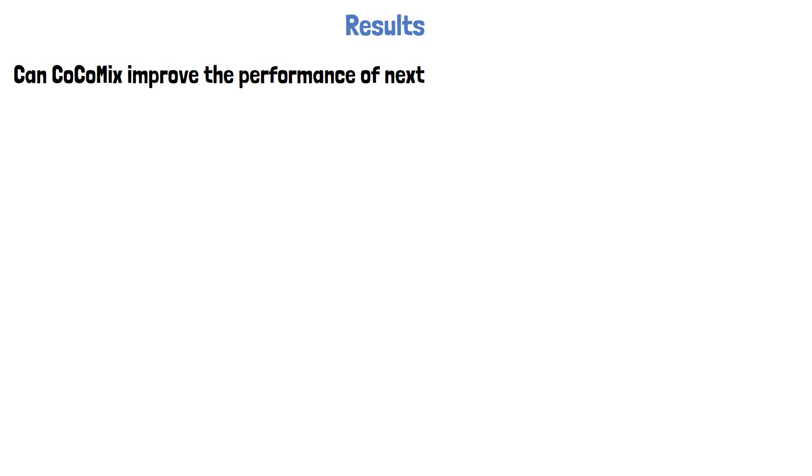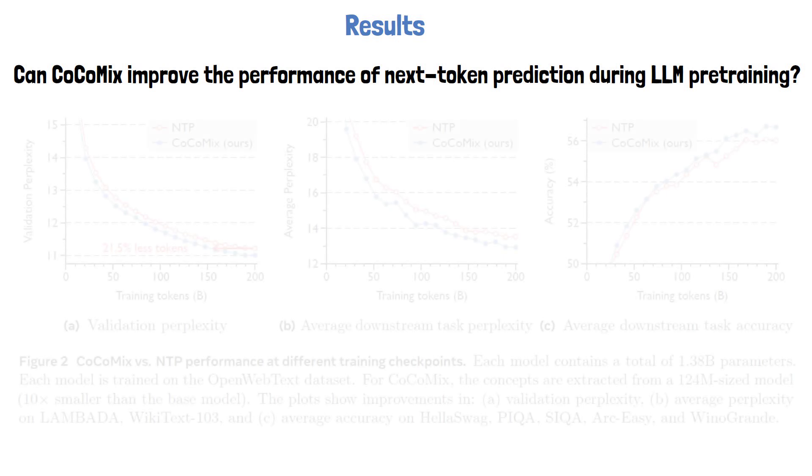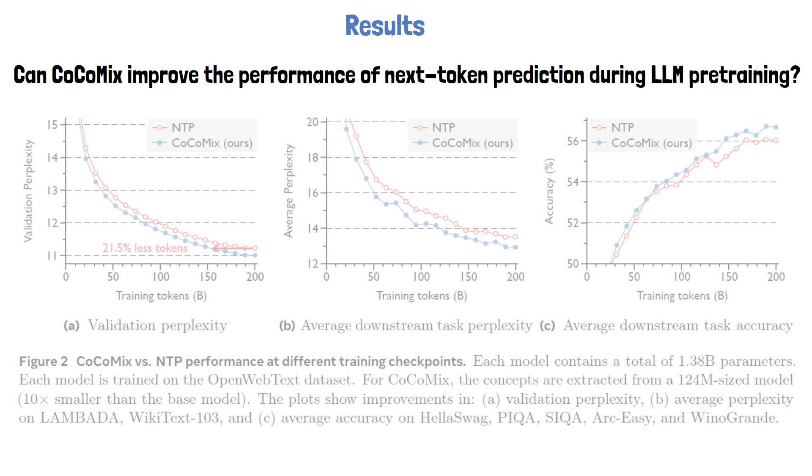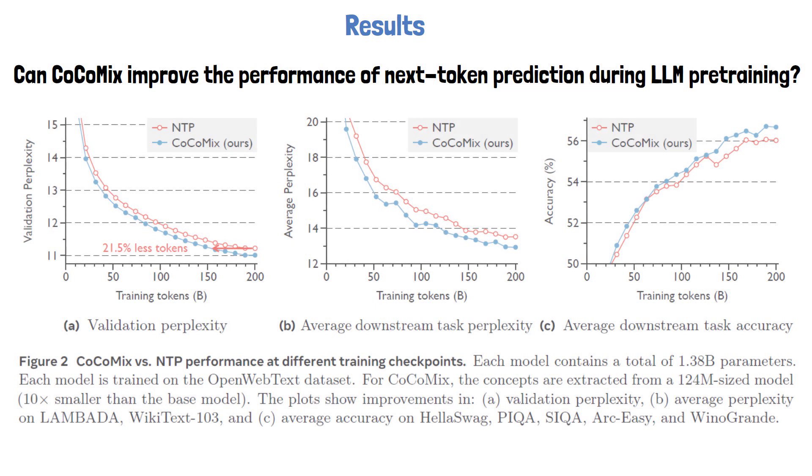Let's now move on to explore the results presented in the paper. We begin by asking: can COCOMIX improve the performance of next token prediction during LLM pre-training? The following figure shows three charts comparing COCOMIX with a standard next token prediction model. Both models have 1.38 billion parameters and were trained on 200 billion tokens. The x-axis represents the amount of training tokens, and the y-axis in the left and middle charts measures perplexity, where lower values indicate better performance. COCOMIX results are shown in blue, and it achieves lower perplexity than the baseline in both charts. On the left chart, measuring perplexity on the validation dataset, COCOMIX reaches the same level of performance as the next token prediction model while using 21.5% fewer training tokens.